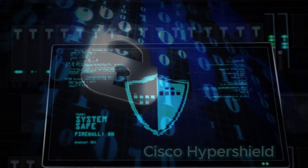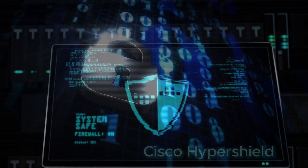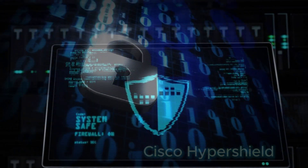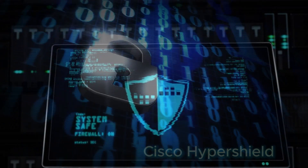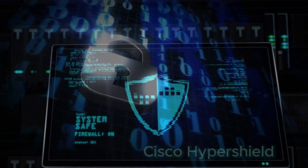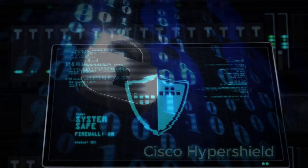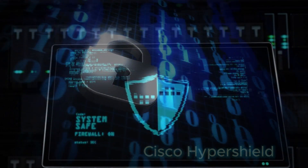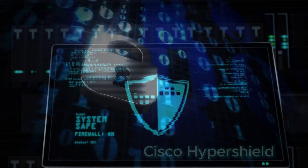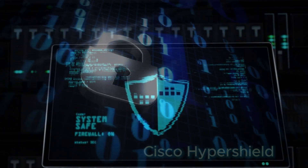Its segmentation capabilities provide effective isolation, ensuring the integrity of the network remains intact even if one segment is compromised. Moreover, Hypershield's self-managing nature streamlines network security operations, automating tasks such as software updates and policy deployments with confidence, all while minimizing disruptions to ongoing business activities. In essence, Cisco Hypershield delivers a trusted and adaptable security solution that not only protects your network but also simplifies its management, empowering you to focus on core business objectives without compromising security.